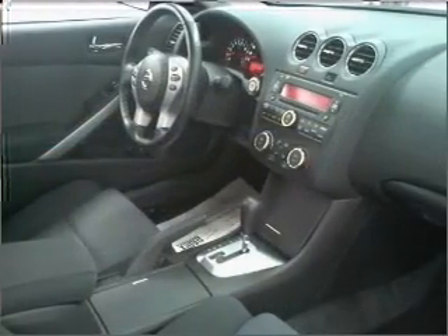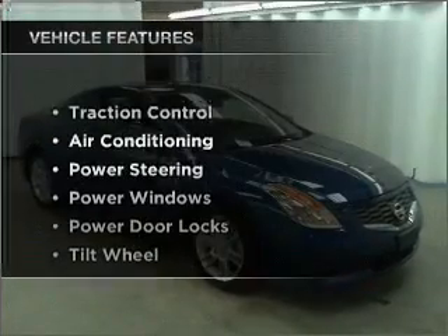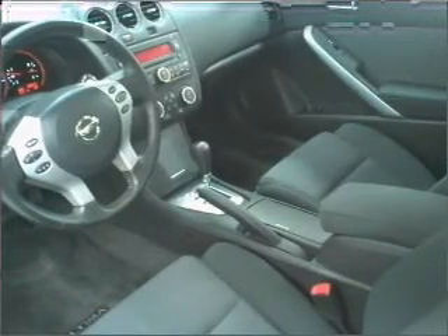You will appreciate the safety feature of anti-lock brakes. The sunroof lets fresh air in. Plus, enjoy these notable features that are included in this ride: air conditioning, power door locks, power windows,